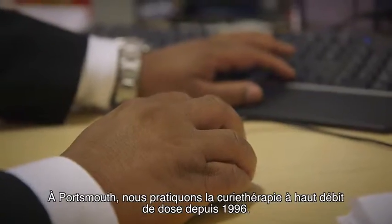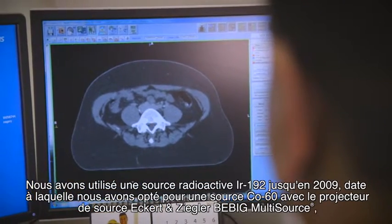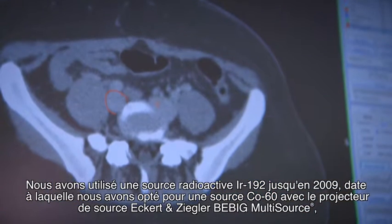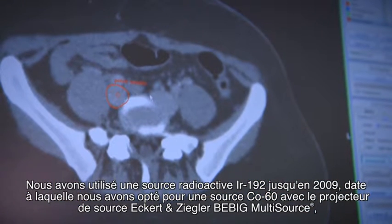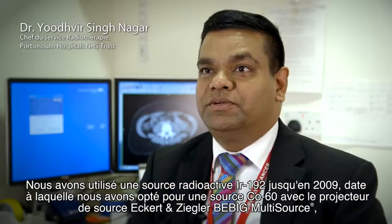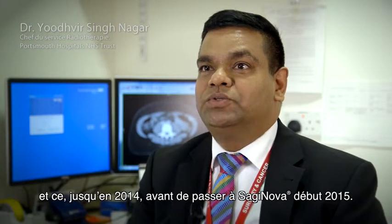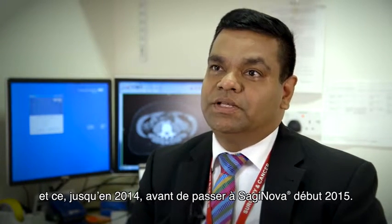At Portsmouth, we have had experience of HDR brachytherapy since 1996, initially using Iridium-192 radioactive source until 2009. Since then we have used Cobalt-60 source with the Eckert & Ziegler B-Big multi-source afterloader machine until 2014, and have now moved on to Saginova since early 2015.